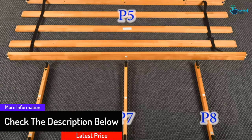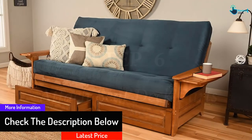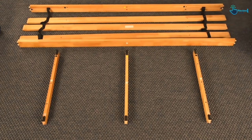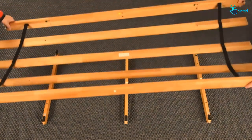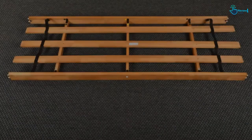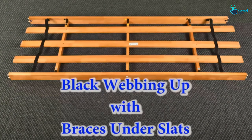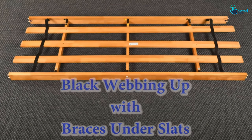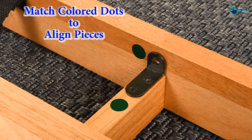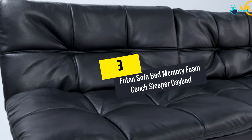It comes with sofa height seating along with two wooden trays on the side to hold your cups, books, and even magazines for comfortable use. The hardwood is plantation grown, making it eco-friendly. The mattress is made in the USA and the frame is made in Indonesia.